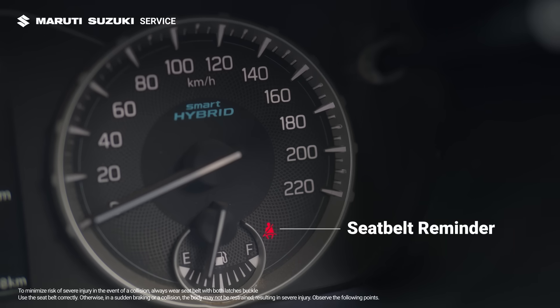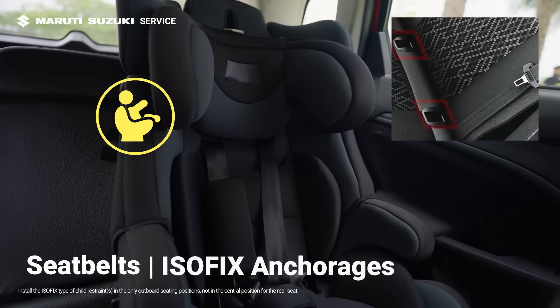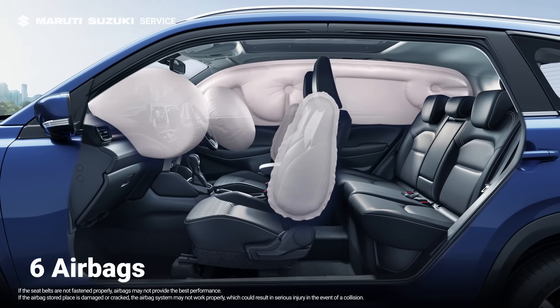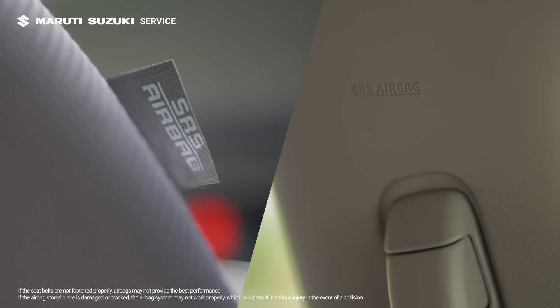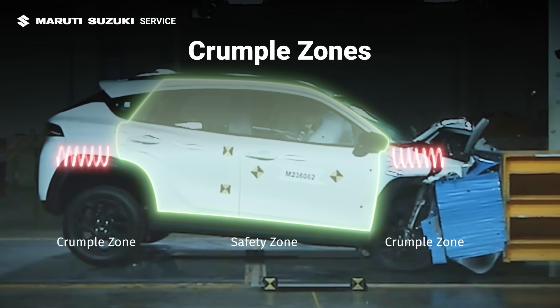Your safety starts with precision. The seat belts secure you firmly, while ISOFIX anchorages ensure your child's seat is just as protected. And with six airbags as standard across variants, every passenger is protected from every angle. Crumple zones are designed to absorb and disperse impact energy, reducing the force on the cabin.